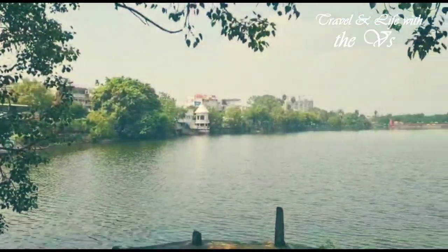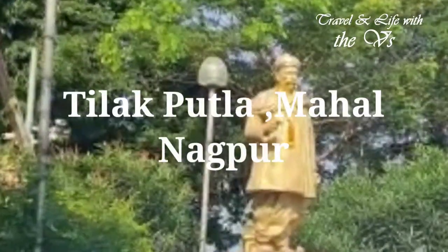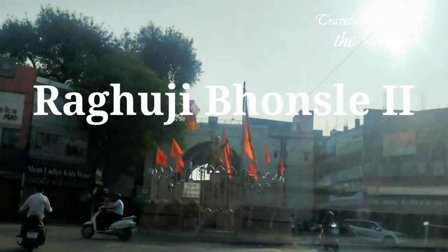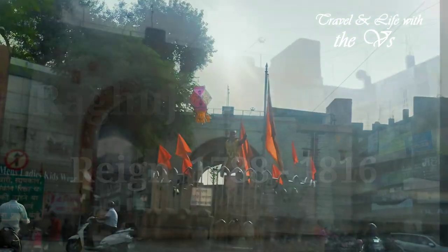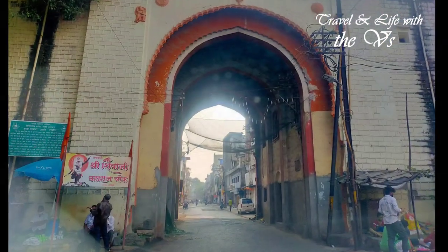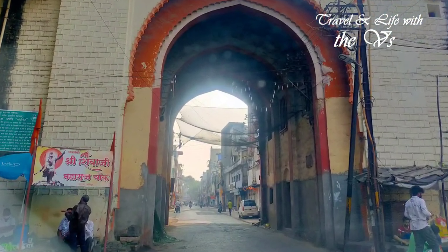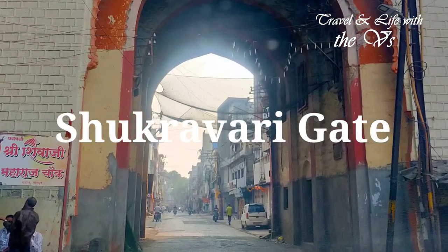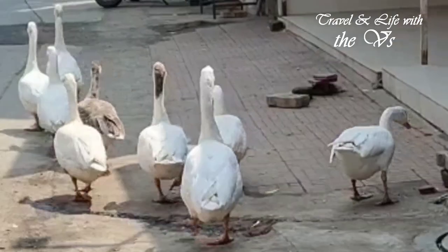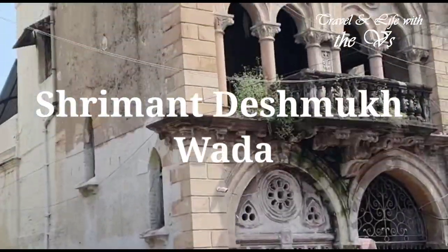It was built around 1780-1800 in the era of Raghuji Bhosle II of the Bhosle dynasty. Raghuji II is fondly remembered as the architect of Nagpur. The glorious 28 years of his rule is considered to be the golden period, and a lot of architectural activity in this region happened during his reign. After passing through this historical Shukrawari gate, we walked straight till we reached this marvelous landmark.